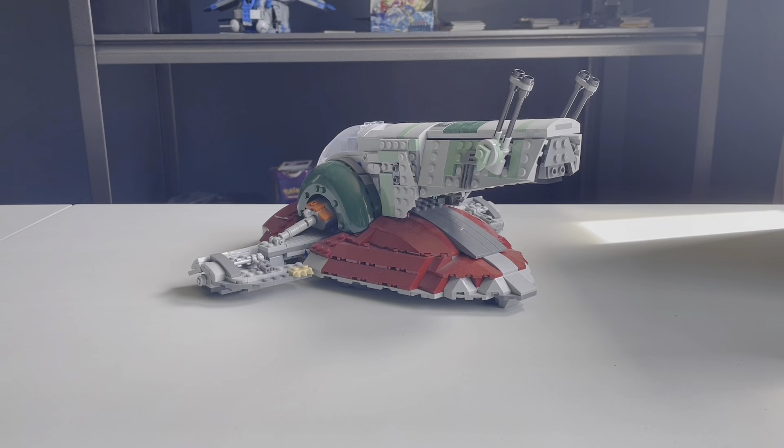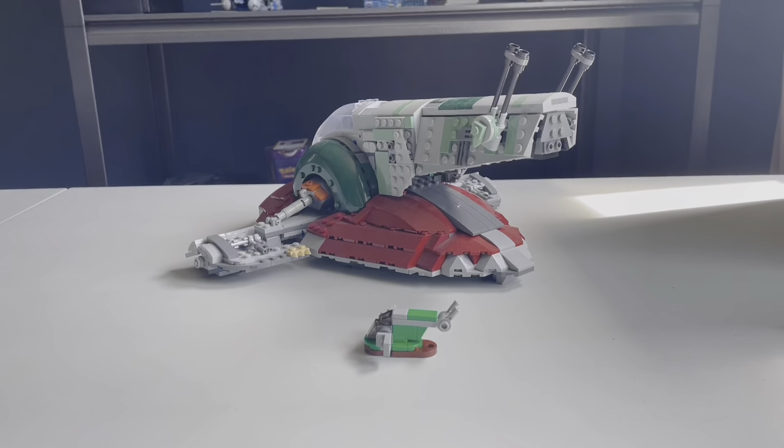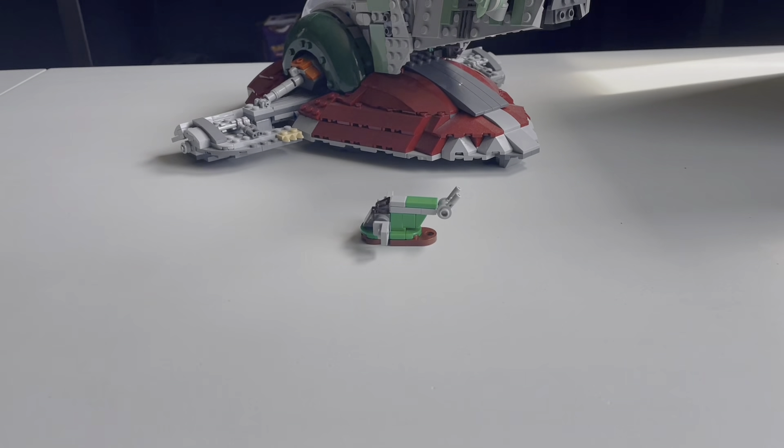Big Slave One, little Slave One. The Slave One is a really popular ship — sorry, I meant Boba Fett's starship. Please, Lego, I'm sorry. But this ship is actually so popular in Lego, and that's why there are many big ones and a couple of small ones. They look pretty nice next to each other, though the small one is not nearly as cool as the big one.